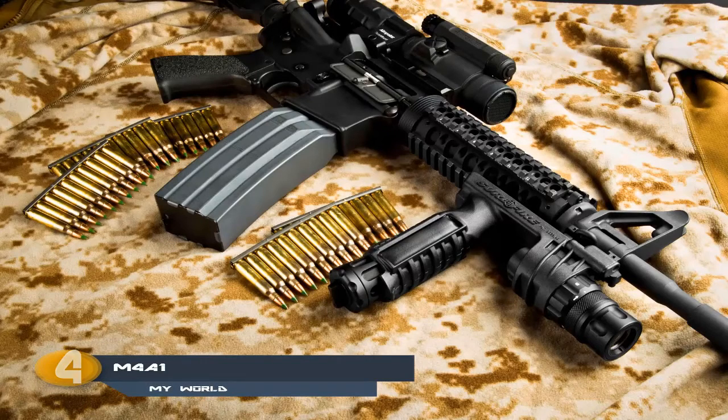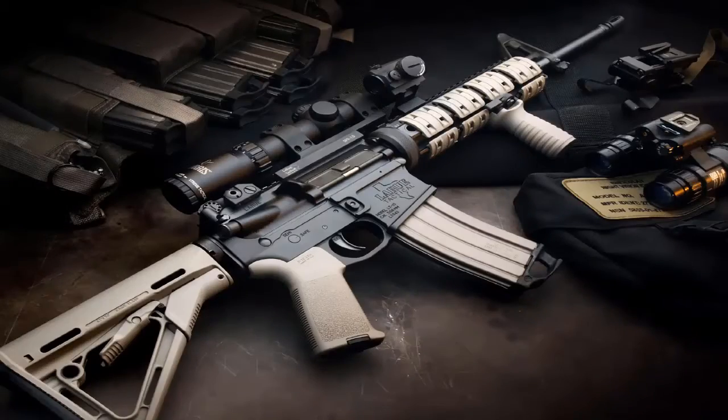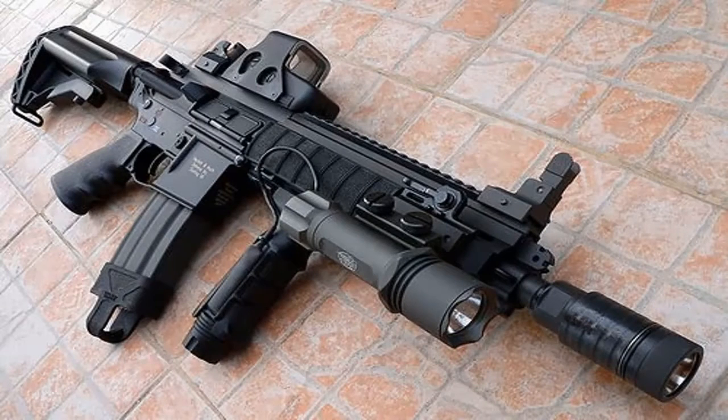The M4A1 is a gas-operated, magazine-fed, selective-fire, shoulder-fired weapon with the option of a telescoping stock. Heavily used by the US military, it is a smaller version of the M16 with various detachable accessories. Smaller size causes more recoil and lesser precision, but offers increased ease of carrying. With a little rearrangement it can also be converted into a grenade launcher.